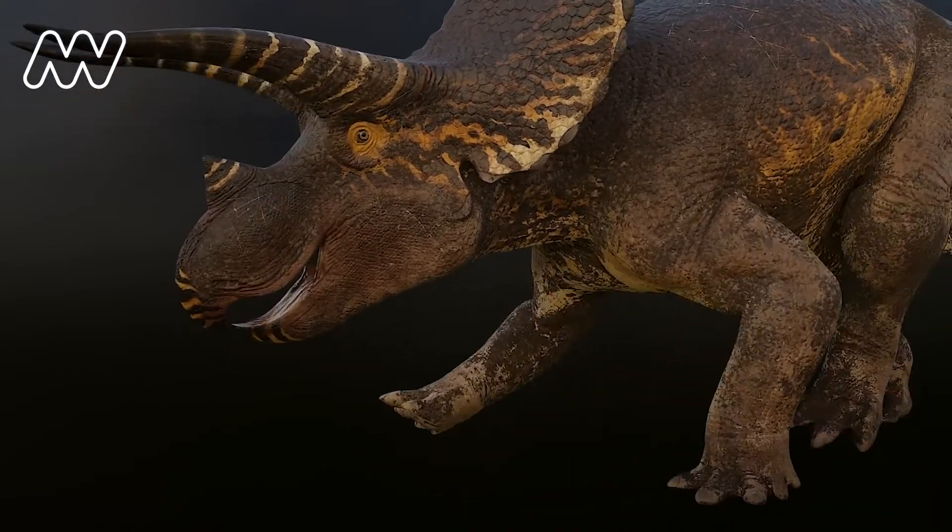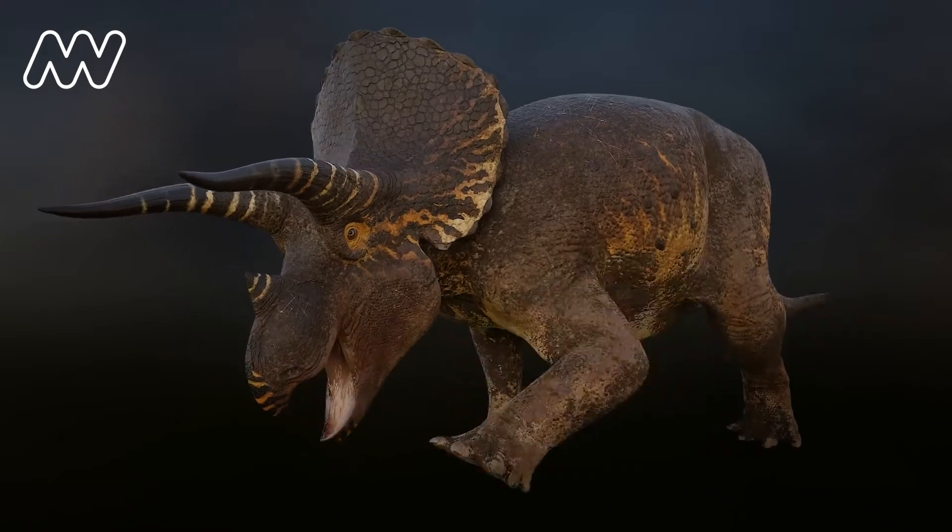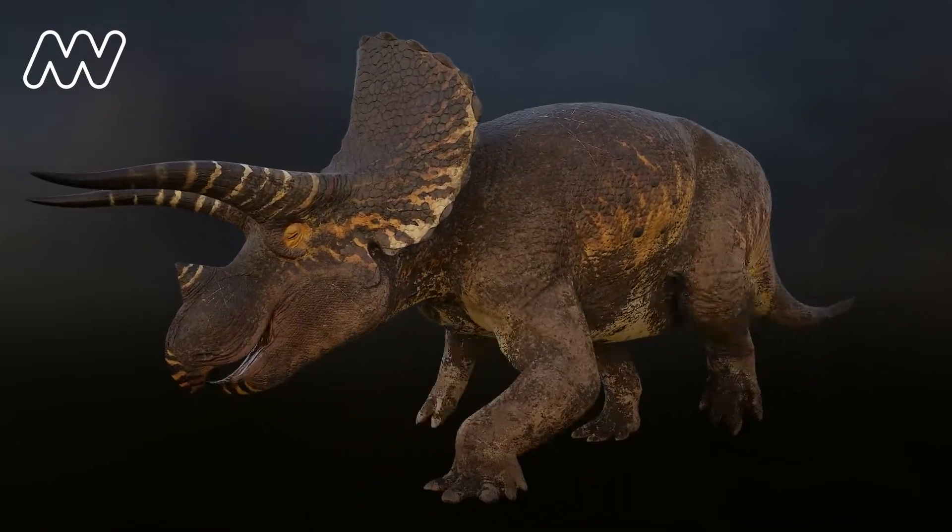We're never going to be able to confirm whether we got this walk right. The only way we'd know is if we could get in a time machine and travel back 67 million years and actually watch a triceratops walking. Wouldn't that be amazing?